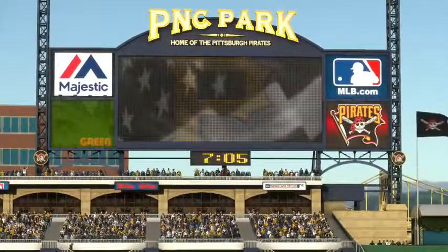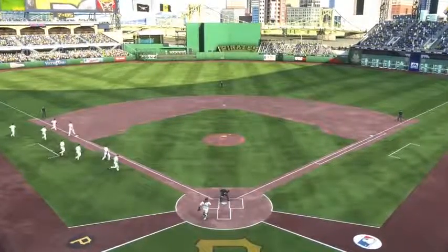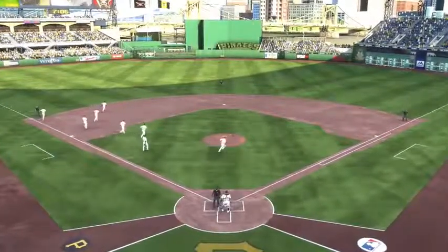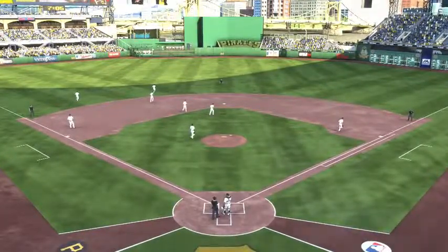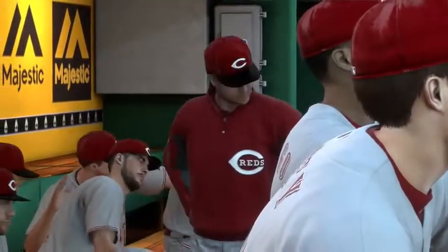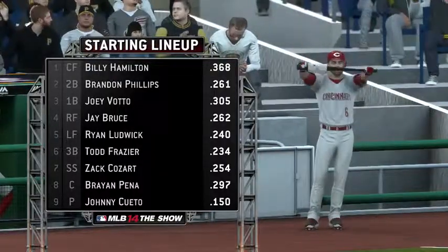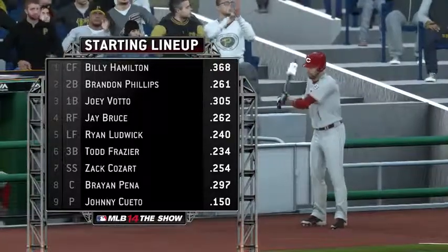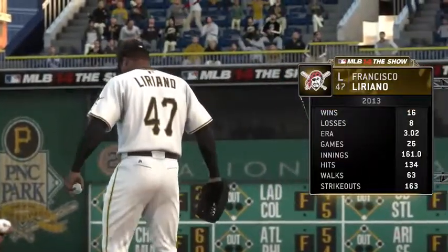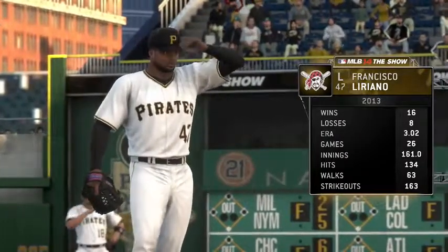Hi again everybody, Matt Vaskershin here for this NL Central Division matchup. I'll be joined in the booth shortly by long-time big leaguers Eric Karros and Steve Lyons. Let's take a look at the starting lineup for the visiting Cincinnati Reds. And this lineup will have to contend with no easy assignment — the man with the electric slider, left-hander Francisco Liriano.